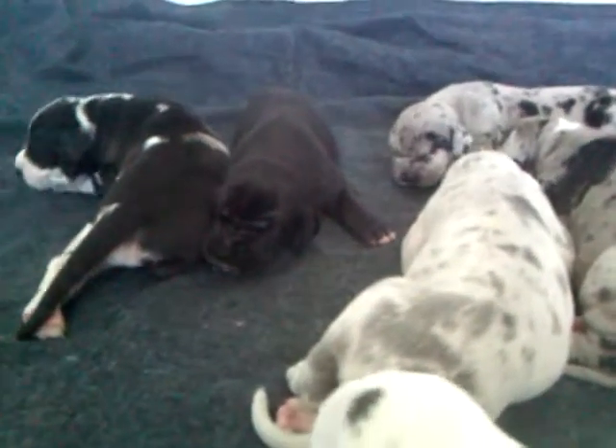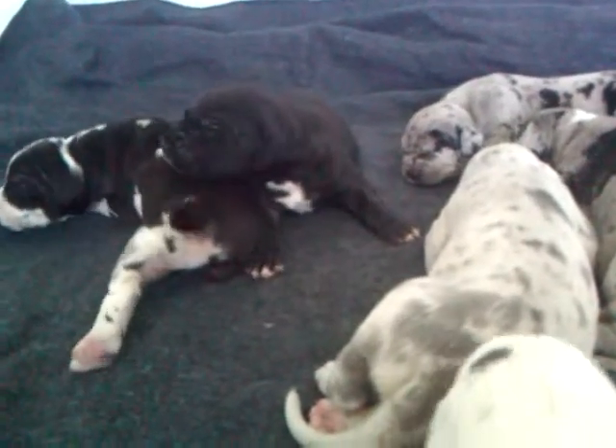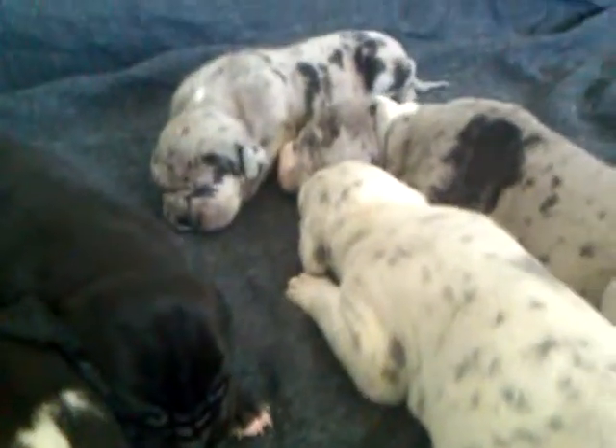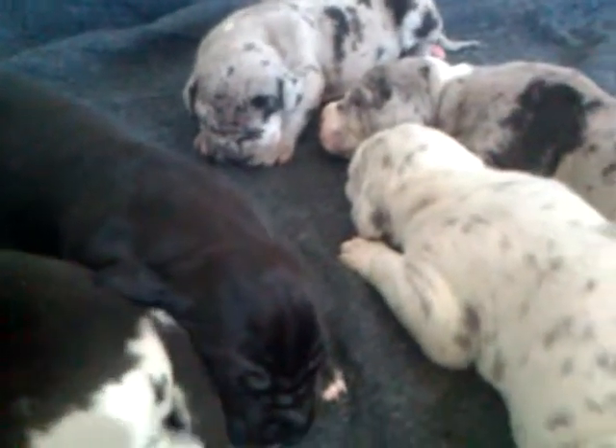They have really wide faces because Cash is out of Germany and he is their granddad. They will be very large — Dad is 175 pounds and Mom is 140.